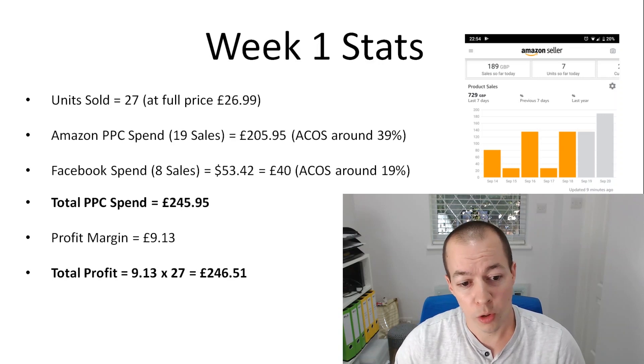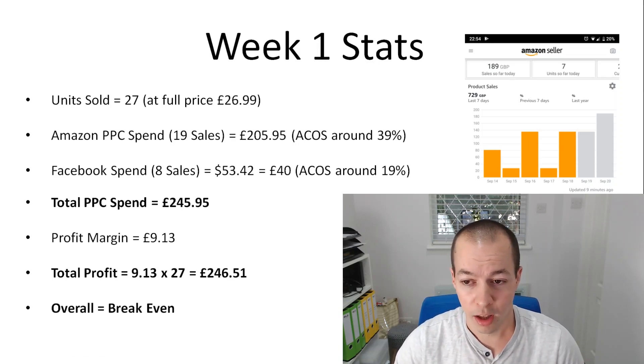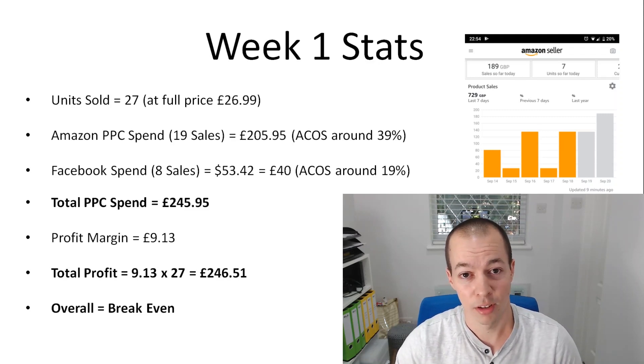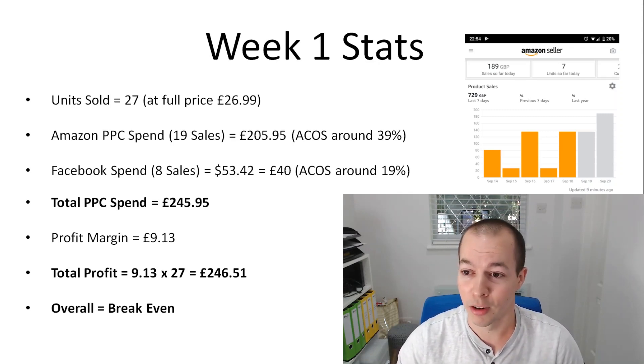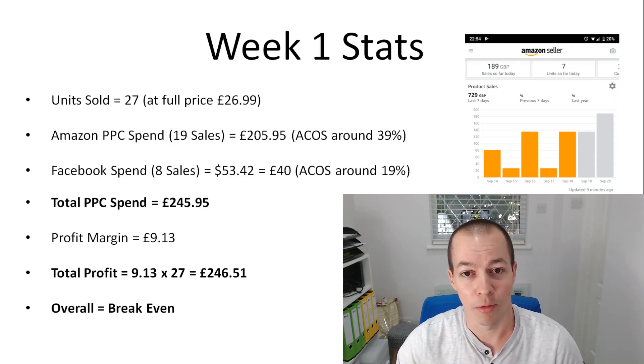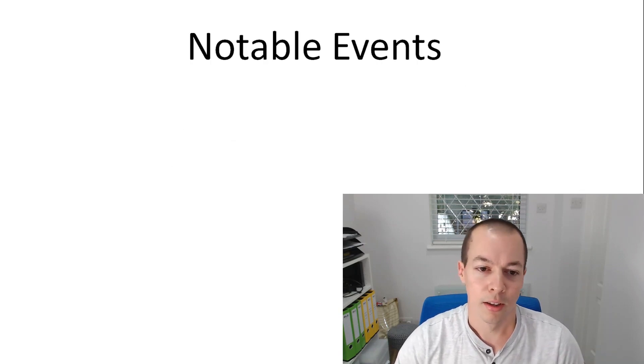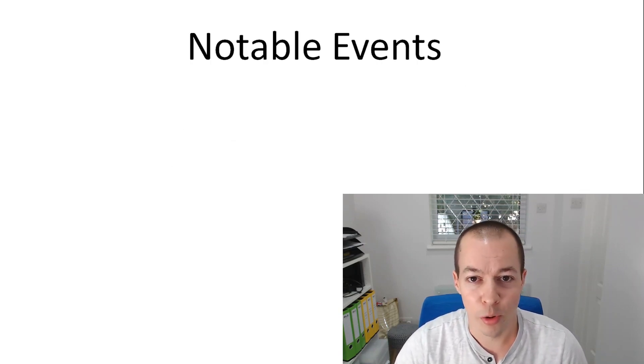So my total profit is £9.13 times the 27 units I've sold — that's £246 profit versus £246 PPC spend. So overall I'm currently at break even. I've sold 27 units at break even in the first week, and I haven't launched at a loss which is fantastic. What I've effectively done is traded 27 units to improve my organic rank. I've still got 473 units in stock and hopefully as we go into week two my organic rank is going to continue improving.